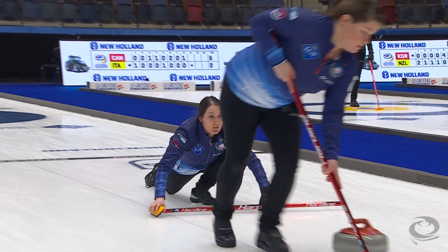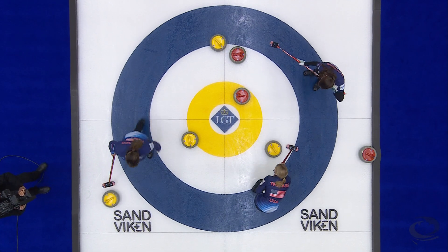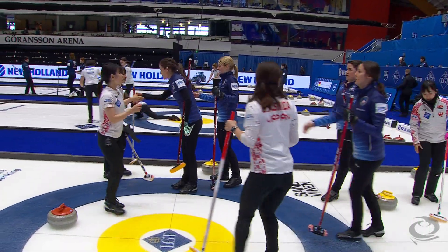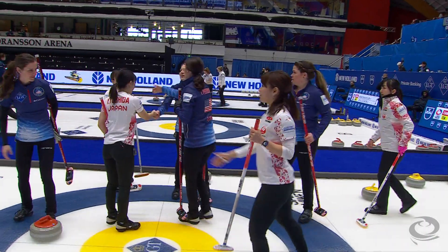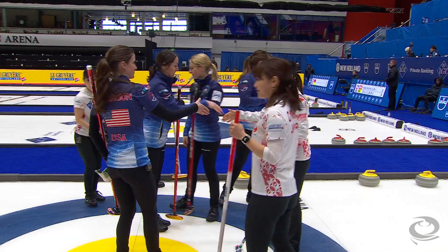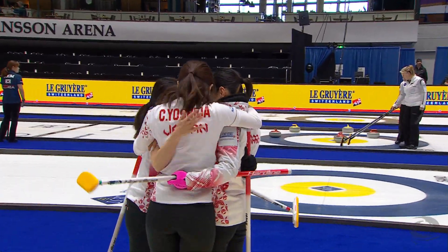Peterson was looking to score two somehow, got rid of the two in the four-foot, but was unable to score that second point — and that was enough. Final score 8-3, and handshakes all around as Team Japan was dominant in their win over USA. They'll move to 2-2 with that big victory.